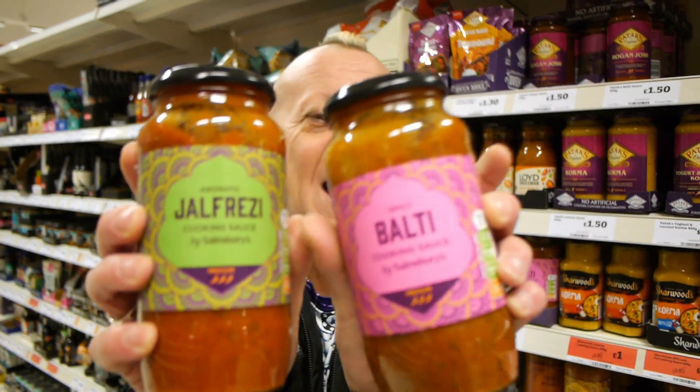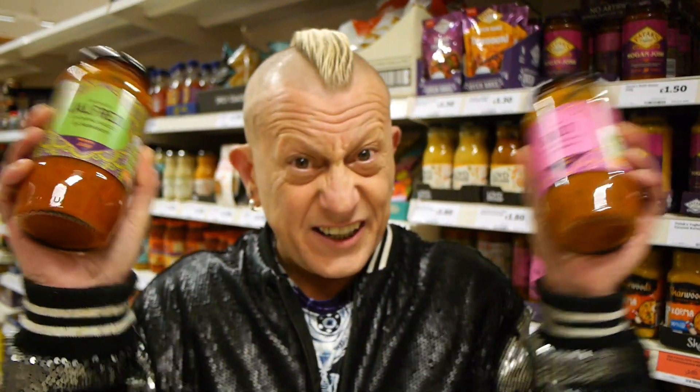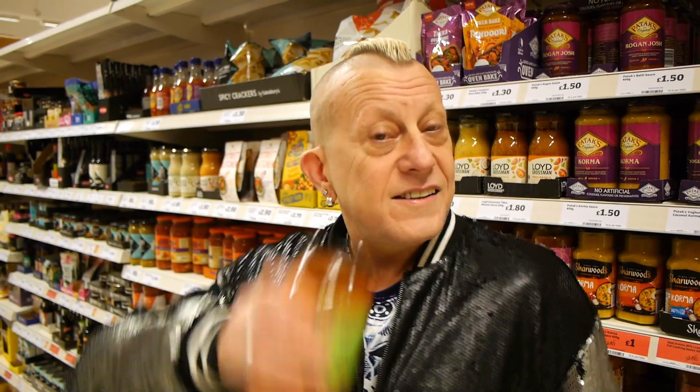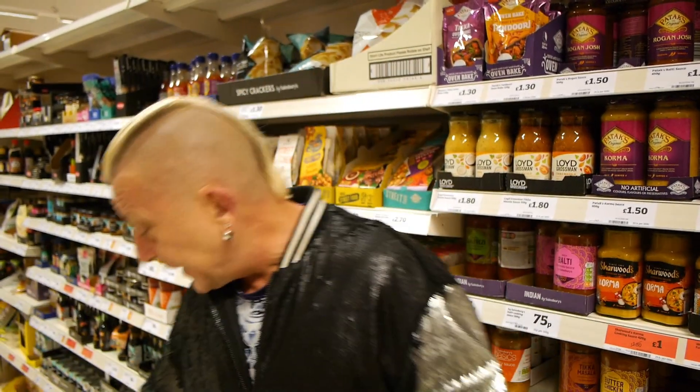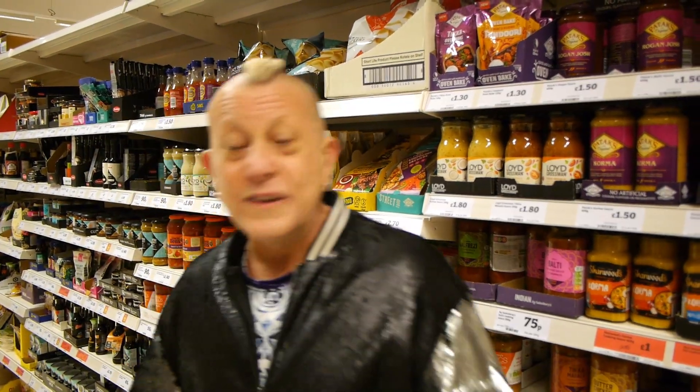Balty and Jalfrezi are both marked as vegan in Sainsbury's, 75p a jar, and the jars are brilliant - reusable for your sunflower seeds, quinoa, rice, sesame seeds, or whatever. They're brilliant. They're some of our staples, along with some more sauces that we're going to show you right now.